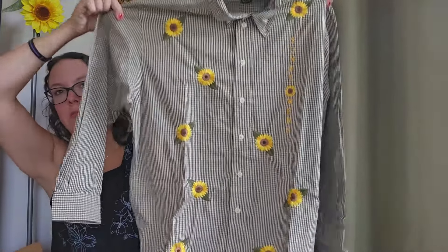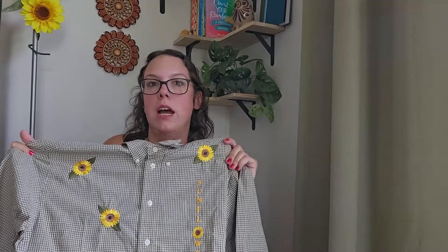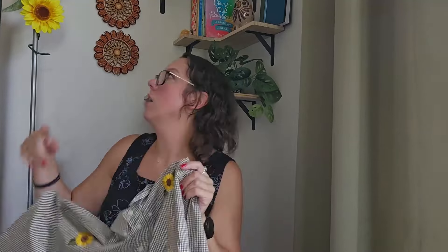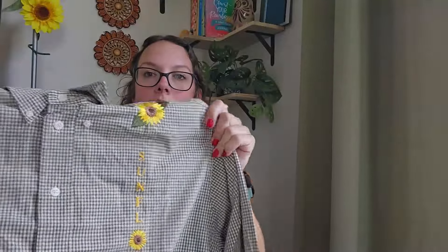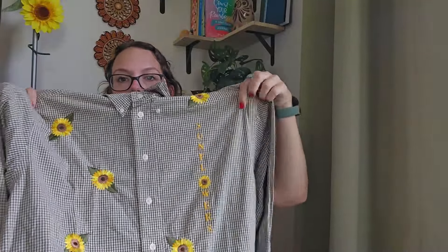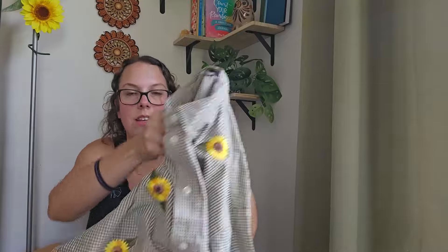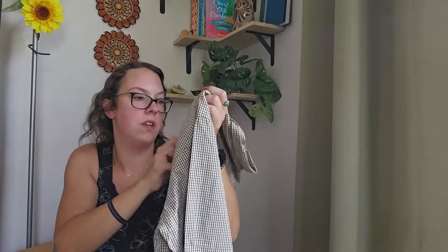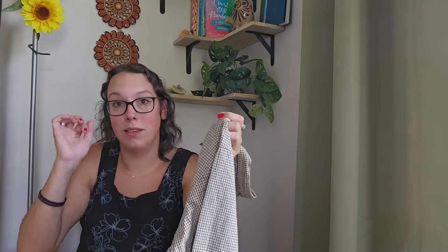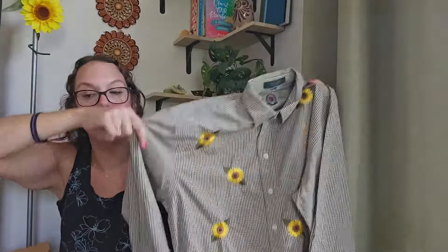Are you actually kidding me? I don't mention this much on my channel, but I am obsessed with sunflowers personally. This is a little gingham button-up shirt with embroidered sunflowers and it says 'sunflower' down it. Just by Hunt Club — brand doesn't matter with pieces like this. I freaking adore this. I think somebody probably hand-embroidered it. This looks like it was a men's piece but I'm going to be listing it as women's for sure.